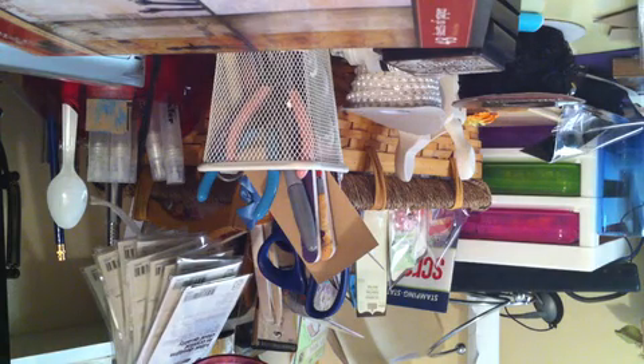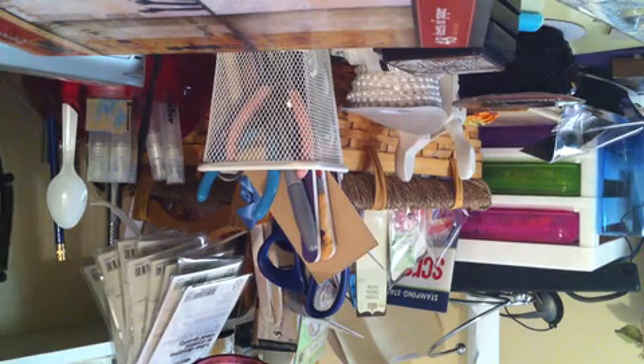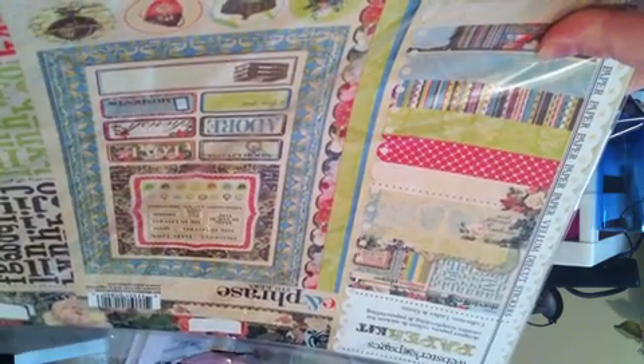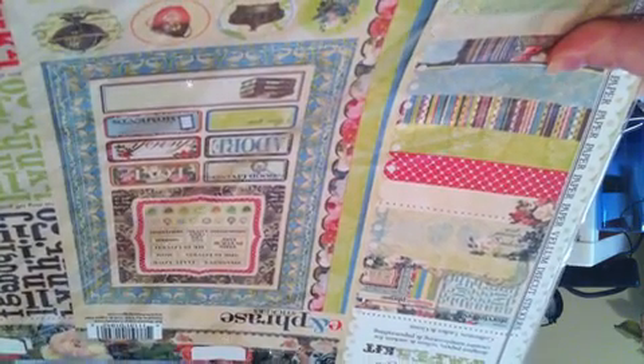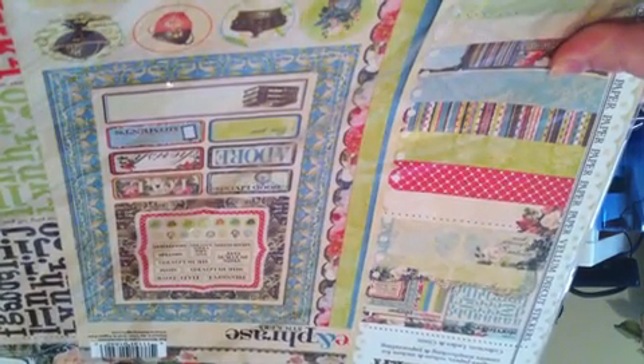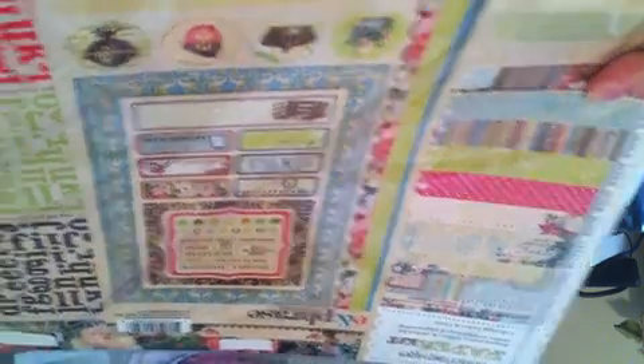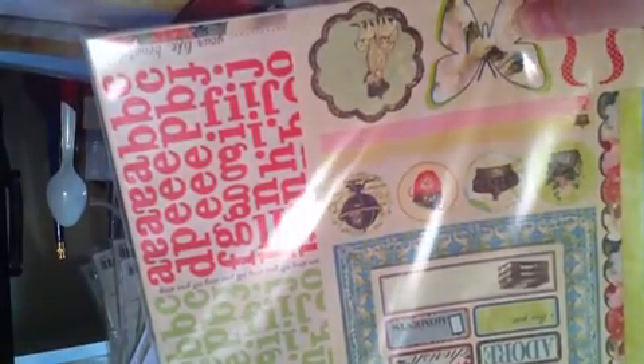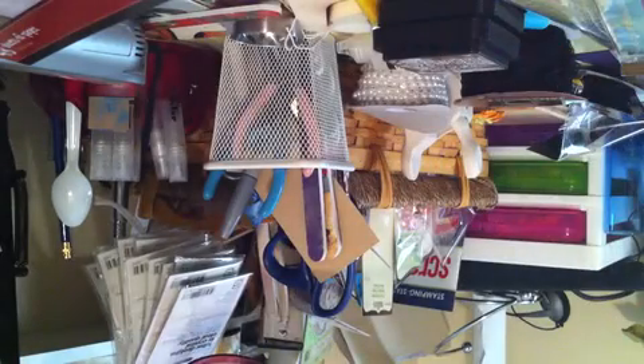The last thing he bought for me was the 12x12 Webster's Pages kit. This is the Ladies and Gents collection. You get designer papers, vellum, stickers — all of that. It's normally $19.99; they were on sale for $11.39 for the whole pack. He also got me the Seaside Retreat collection because he liked that one. So that's what I got at Archivers.